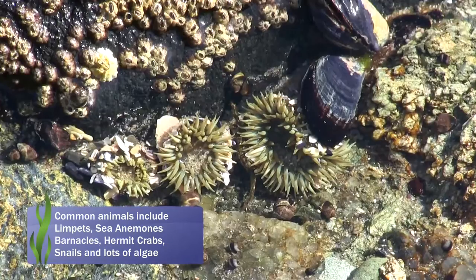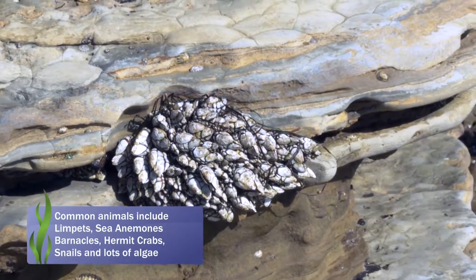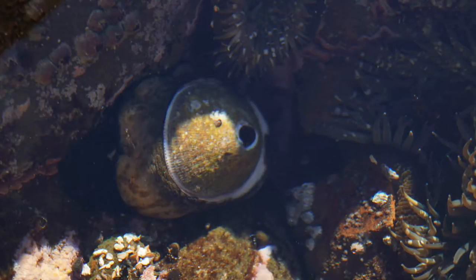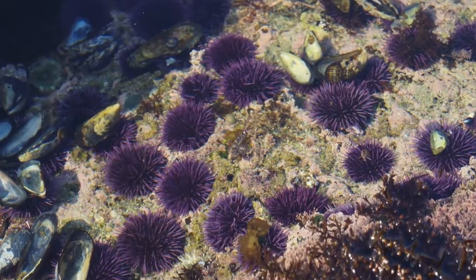The most common types of animals here are sea anemones, barnacles, snails, hermit crabs, and lots of different types of algae. There are also occasional sea hares and giant keyhole limpets. Do not expect to see many sea stars, sea urchins, mussels, or clams.